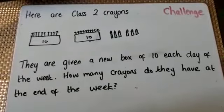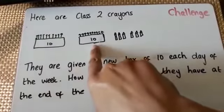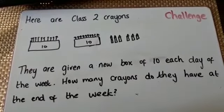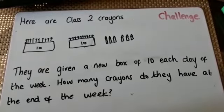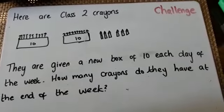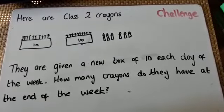Here's the challenge. Here are class 2's crayons — I've got 10 crayons in this box, 10 crayons in this box, and 6 outside, so in total I have 26 crayons. They are given a new box of 10 crayons each day of the week. How many crayons do they have at the end of the week? I'll go through the answer for this challenge tomorrow, but please have a go at it.